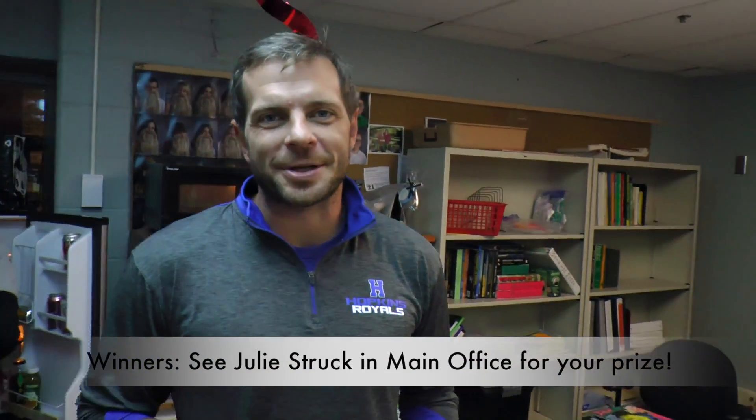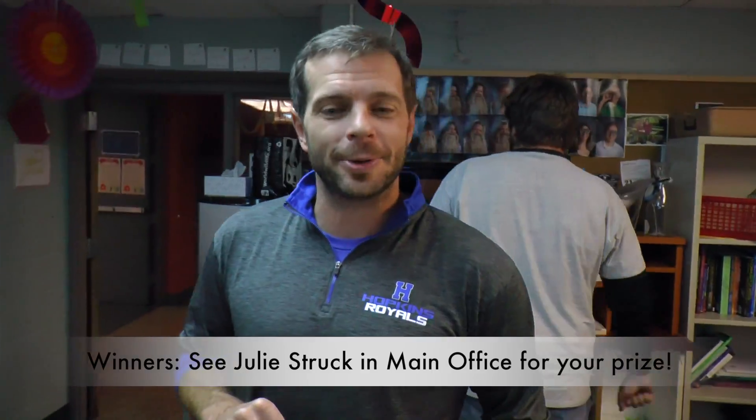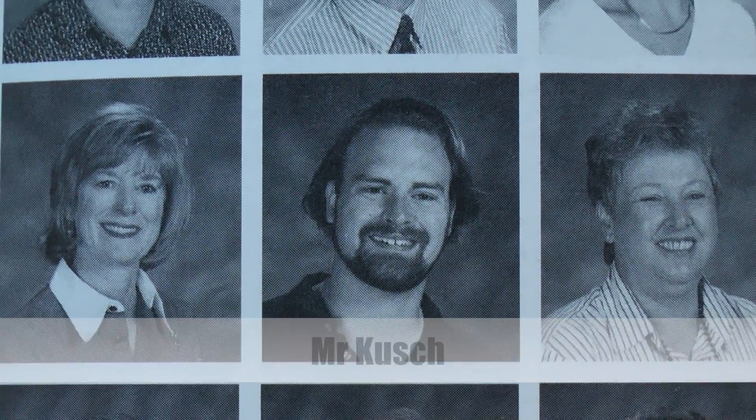Speaking of Mr. Cush, a little fun fact Friday for you: both Mr. Cush and Ms. Melville were previously teachers here before becoming administrators. How do I know this? The 1999 yearbook — oh my goodness, look at that hair, look at that goatee. What happened, Mr. Cush?